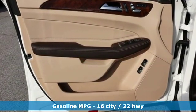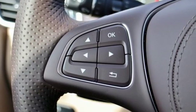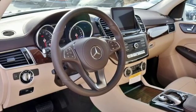Automatic transmission. Height adjustable automatic with driver control suspension. Streaming audio. Power heated mirrors. Dual zone climate control. Auto dimming rear view mirror. External memory control.